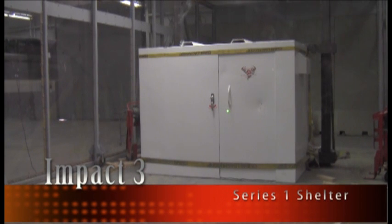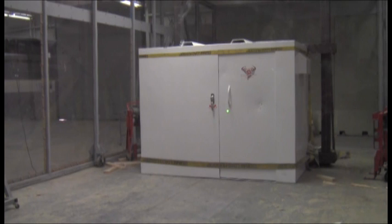Thursday, May the 15th, 2014. This is the third impact on the first series of testing for Steel Strong storm shelters. Testing in accordance to FEMA 320 and ICC 500 for a 15-pound, 100-mile-per-hour impact as produced by a 250-mile-per-hour ground-speed tornado.